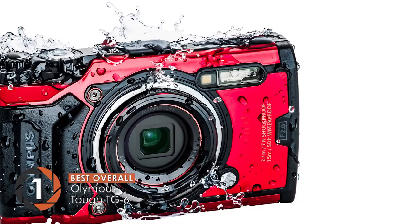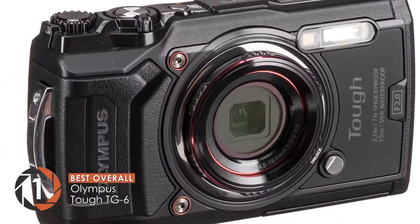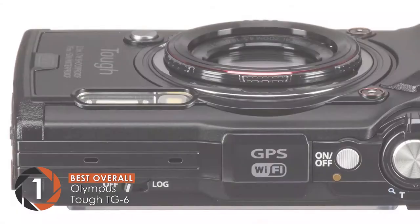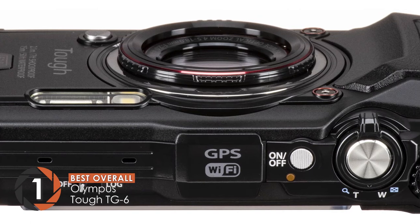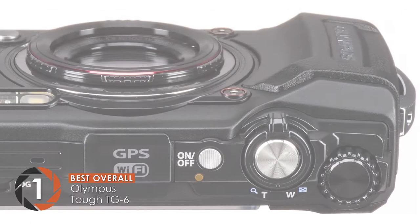Finally, we have the best overall, the Olympus TG-6. This camera takes premium quality pictures that are bright and performs really well in low light, according to recent buyers. It also provides macro shots that are exceptional and the underwater photos are clear as well.